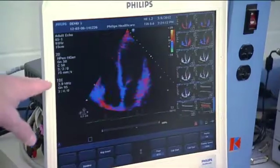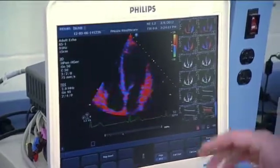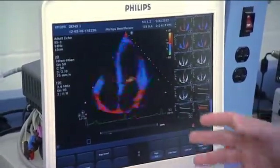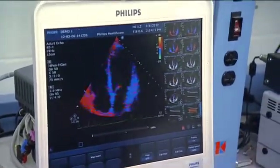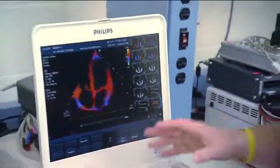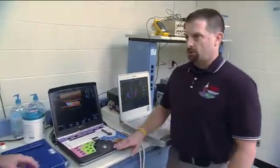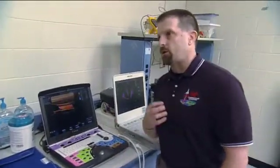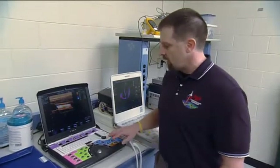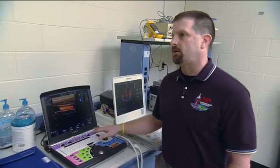One of the neat parts of this experiment is that we collect the data on orbit. Rather than having the astronauts become experts in sonography, we have Dr. David Martin, who actually guides them on orbit on how to do the ultrasound. This is the actual machine that's up there — there's one just like this on orbit. David can tell them where to place the probe, how to angle it, and what buttons to push in order to get the images needed for the experiment.